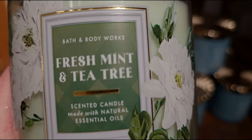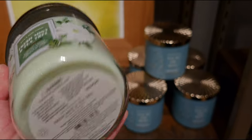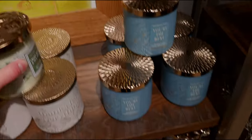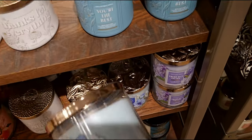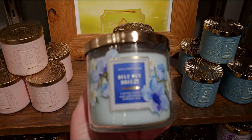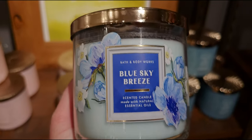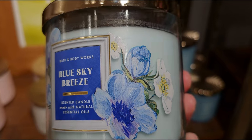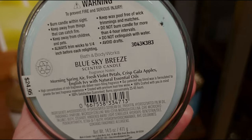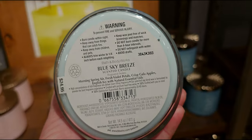Fresh Mint and Tea Tree — this is really aromatherapeutic. Key notes: bright spearmint, tea tree, and rosemary. I really pick up the tea tree and rosemary in that one. Then there's the blue gingham — Blue Sky Breeze. This one's very clean scented, and the wax matches. I love this collection. Key notes: morning spring air, fresh violet petals, crisp gala apples, and English ivy. I did my ancestry and I think I'm about 50% British, so when I see English ivy I'm like 'aww.'